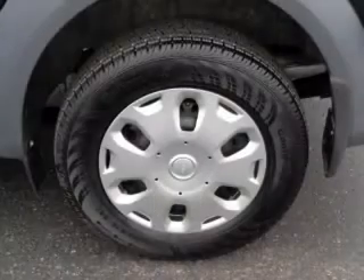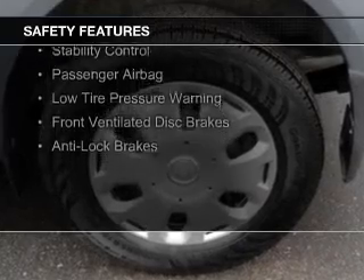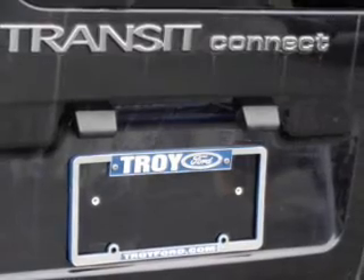Safety was made a priority with these features: side airbags, independent suspension, traction control, stability control, a passenger airbag, low tire pressure warning, front ventilated disc brakes, and anti-lock brakes.